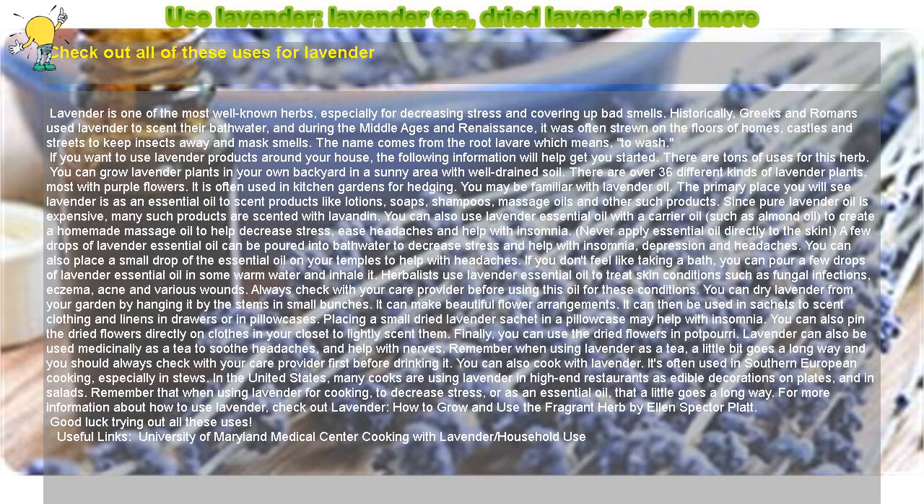If you don't feel like taking a bath, you can pour a few drops of lavender essential oil in some warm water and inhale it. Herbalists use lavender essential oil to treat skin conditions such as fungal infections, eczema, acne, and various wounds. Always check with your care provider before using this oil for these conditions.